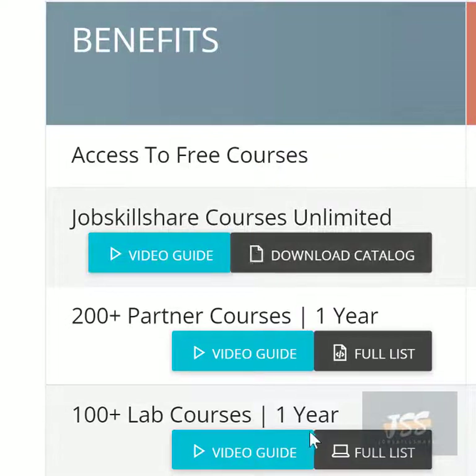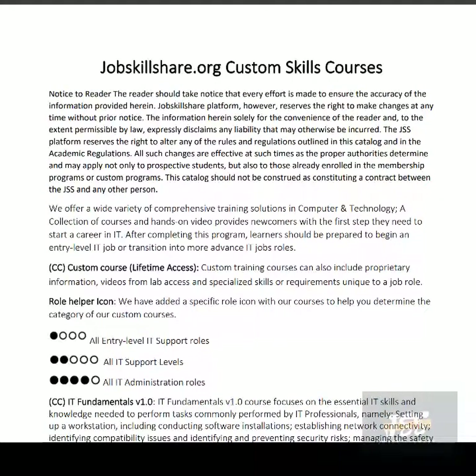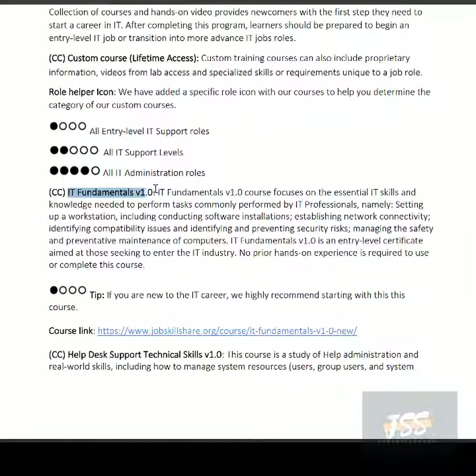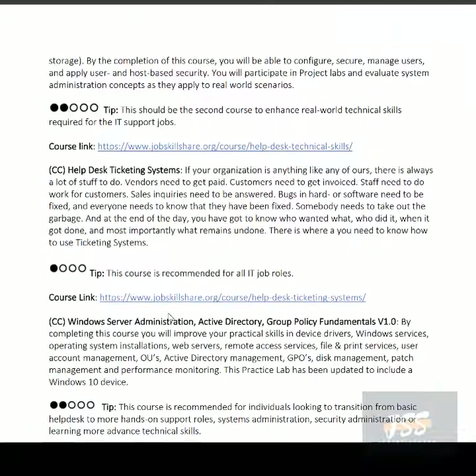A normal course targets a certification, so it can't go outside that scope. We focus on a title, and a title can be very broad. For example, if someone wants to become an IT Support Specialist, they have to learn many different technologies — because that's how it works in reality. Let's open the download catalog — we always update this catalog. It shows what we do in this platform and how many active courses are available. These are called Skills Courses, which is why we call them Job Skillshare courses — custom courses with lifetime access. The catalog includes indicators and tips to help you understand what kind of course you'll be taking.